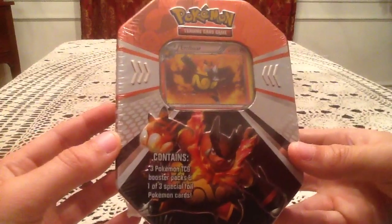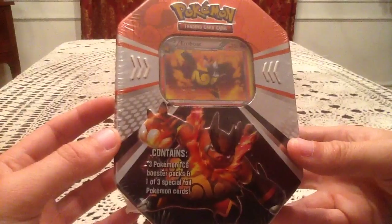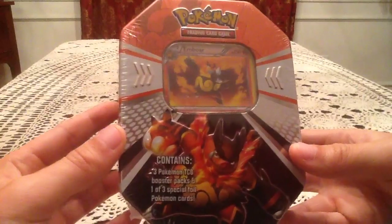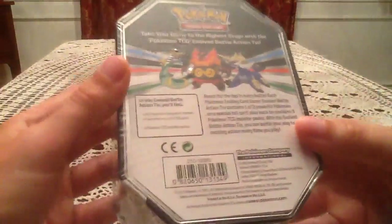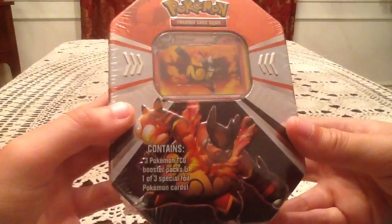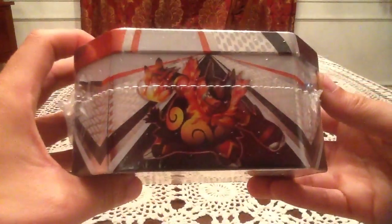But a lot of the first few Walgreens tins I opened, I'd find Crystal Guardians, Legends Awakened, and Supreme Victors — all three of those are well before this tin's release. This tin originally came out in 2013 according to the copyright there, so just last year, really. I can show you guys the sides — we have an Emboar there, the Samurott, and Serperior.